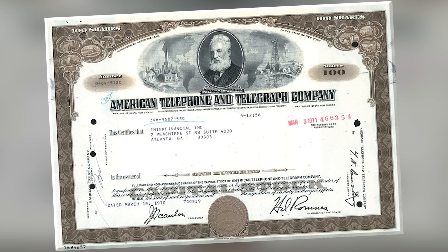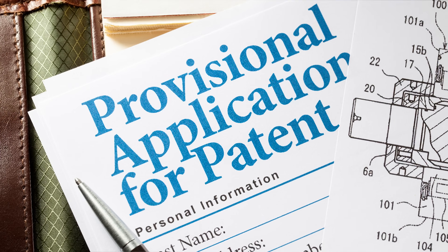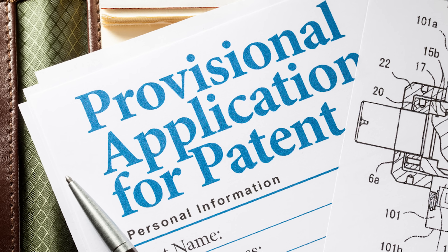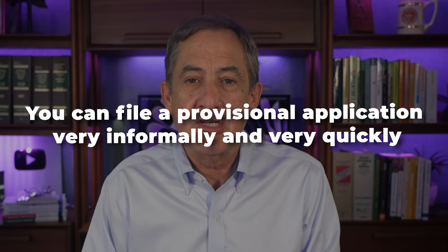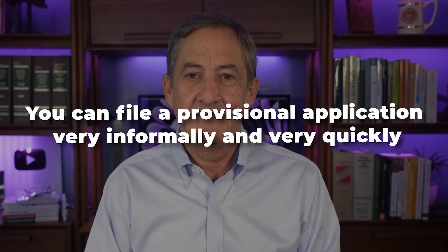A valuable tool that inventors have to get their patent applications on file quickly is the provisional patent application. Although it's important that the provisional patent application have sufficient detail to demonstrate and explain the invention, you can file a provisional application very informally and very quickly. So if you are worried about getting your invention protected quickly, the provisional patent application might be a good way to do this.